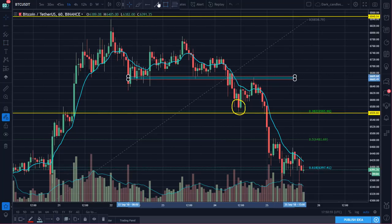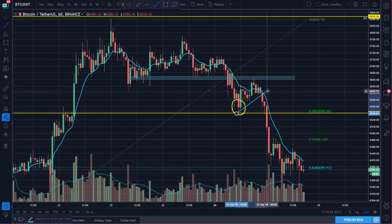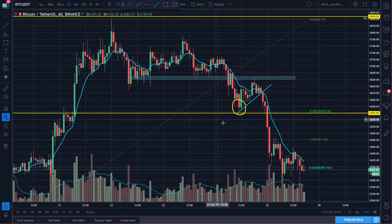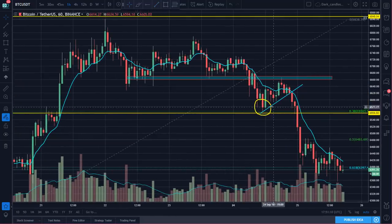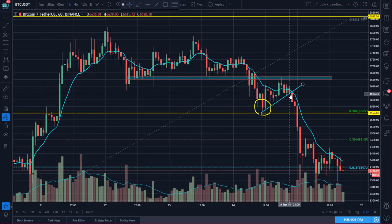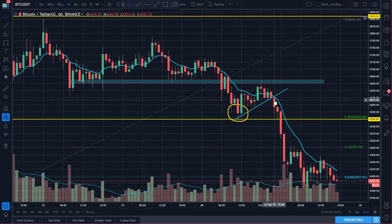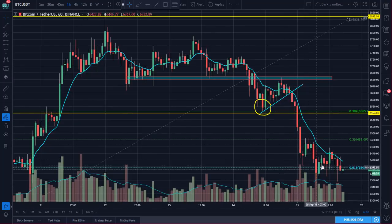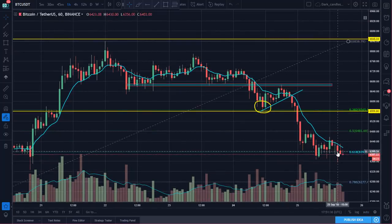The bounce didn't have a lot of teeth to it, and on top of that the bounce really started to look more like a bear flag setting up right below this resistance, with the range starting to tighten up and not a lot of follow-through. I got out of the position and told the group I wasn't liking it. It looked like a bear flag, so I went back into cash. Sure enough, as soon as it broke that trend line the selling really continued and accelerated to the downside. We saw some climactic selling action near the lows.